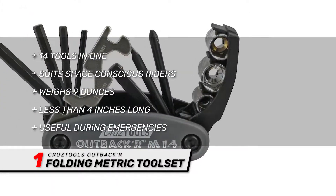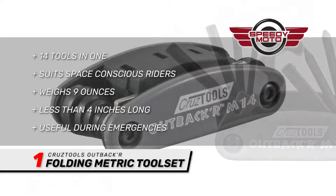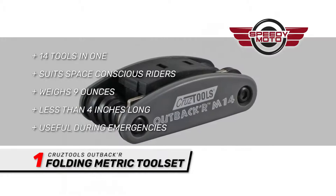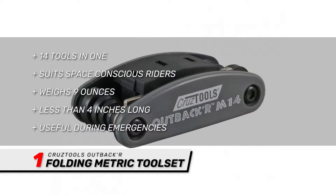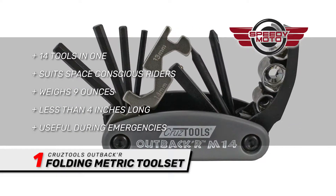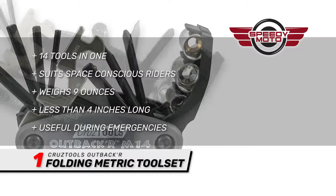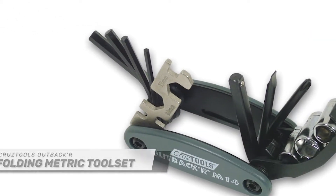It gives you two screwdrivers, three spoke wrenches, two open-end wrenches at 13mm and 14mm, 3mm, 4mm, 5mm, and 6mm hex keys, and a socket driver with 8mm, 10mm, and 12mm sockets. While it's still a good idea to pack your bike's toolkit, this little beauty will help in those emergencies.